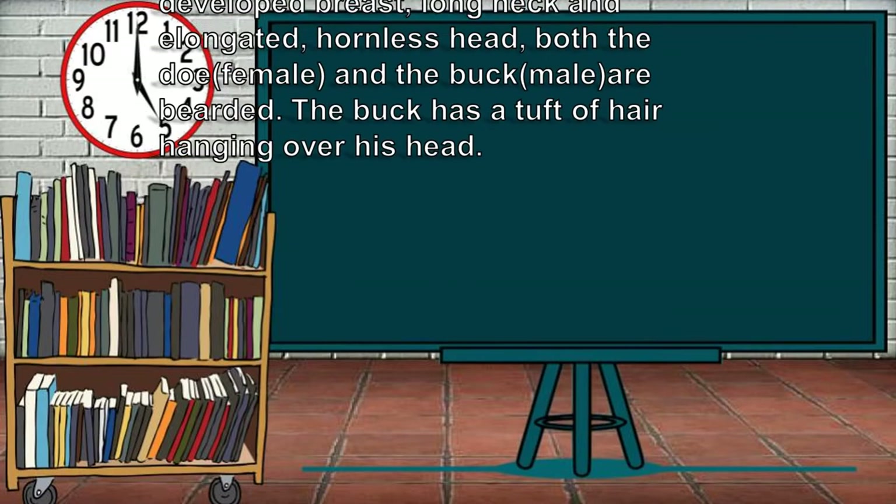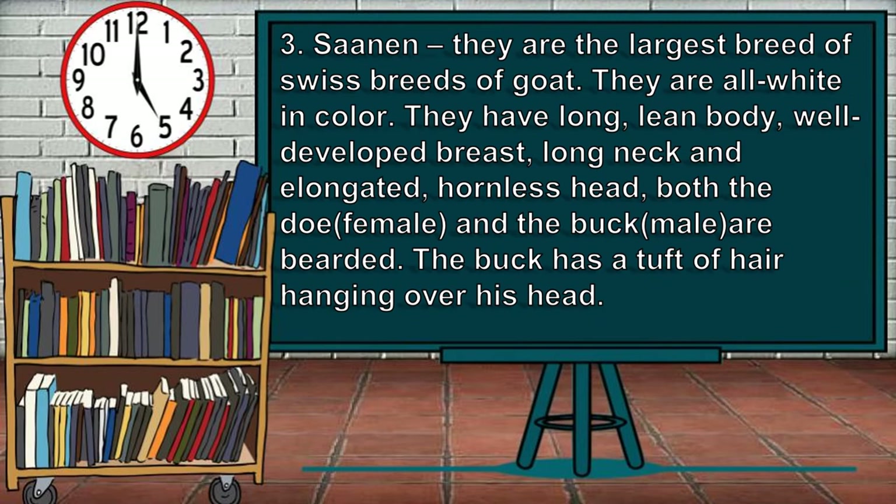The third breed of goats is the Saanen. They are the largest of the Swiss breeds of goat. They are all white in color. They have a long, lean body, well-developed wrist, long neck, and an elongated hornless head. Both the doe or female and the buck or male goats are bearded. The buck has a tuft of hair hanging over his head.